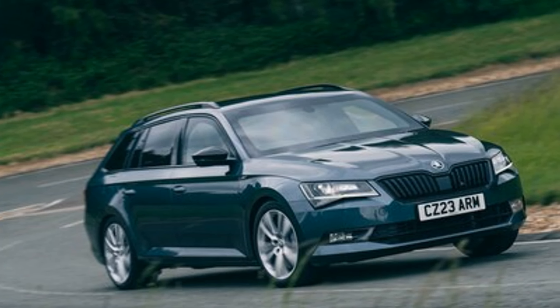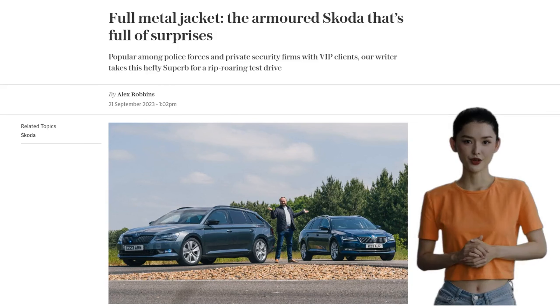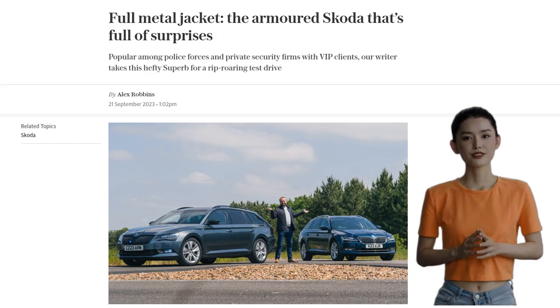What do you call an Armoured Skoda? Well, be careful with that joke because the Armoured Skoda Superb is no laughing matter. In fact, it looks like it could win a fight if you dared to start one.